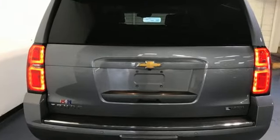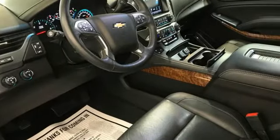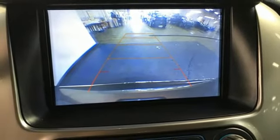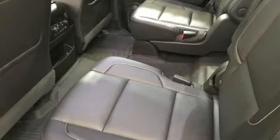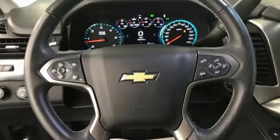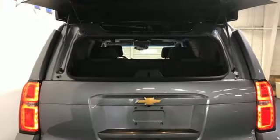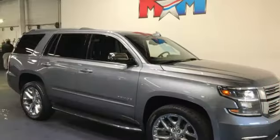Ecotec3 Engine, Dual Zone Climate Control, Integrated Navigation System with Voice Activation, Rear Park Assist, Heated Steering Wheel, OnStar 4G LTE Wi-Fi Hotspot, Bluetooth Wireless Audio Streaming, Hands-Free Lift Gate, Apple CarPlay, Android Auto, and Heated and Ventilated Leather Bucket Seats. There's more than a century of ingenuity and significance in every Chevy.